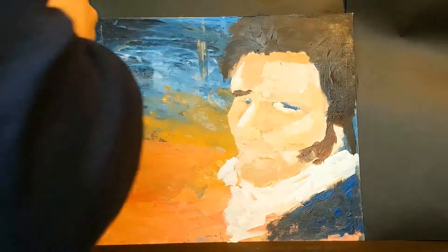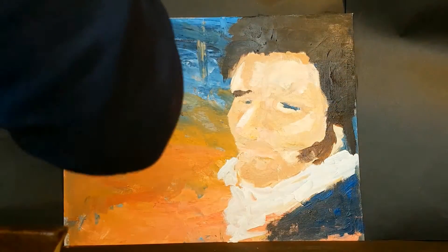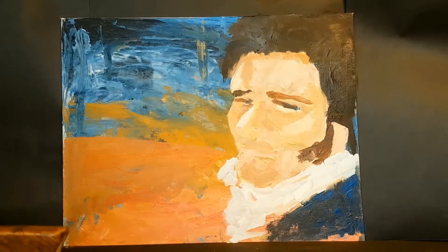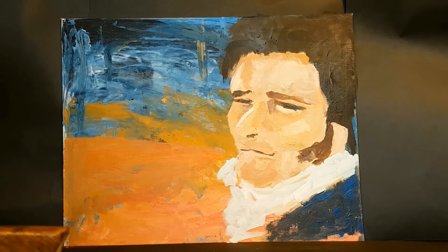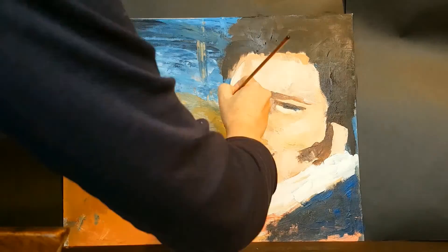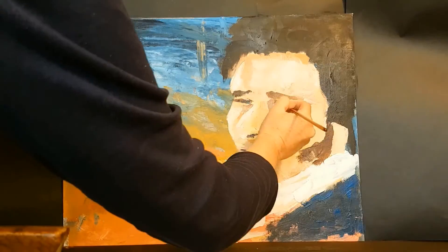We first meet Boaz in chapter two of Ruth and from the start he shows himself to be a real standout of a man. We don't really know what he looks like so I just googled 'nice guy' and found a picture that I liked. You can do the same — it's your painting, you can make him look however you like. While Google doesn't really know exactly what he looks like, the Bible certainly paints a very clear picture of his character.